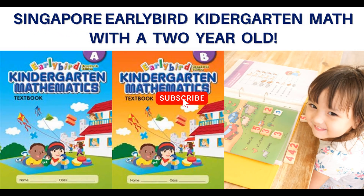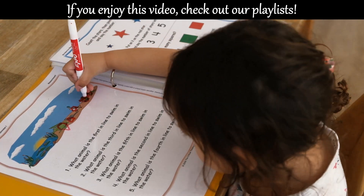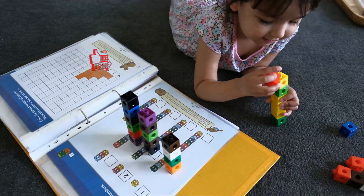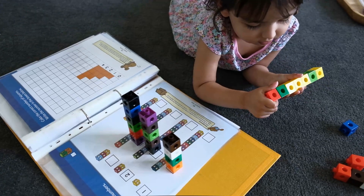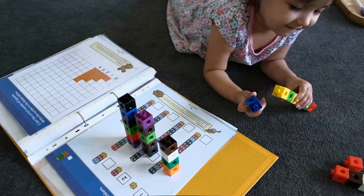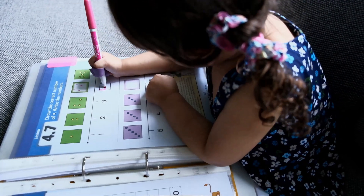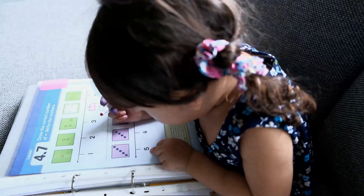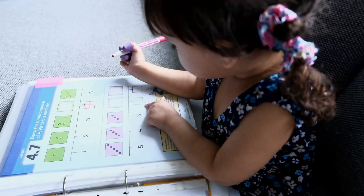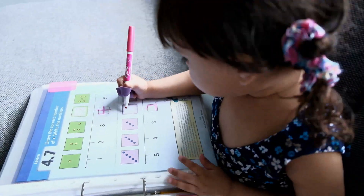Hi everyone. This is the third video in a six-part series of videos in which I'm sharing what my two-year-old daughter is doing for developing early math skills. I have uploaded two videos already covering Mathematical Reasoning by the Critical Thinking Company and the Preschool Math program by myteachingstation.com. If you're interested in having a look at those videos, I will leave links to all of them in the description box below. The way I have set these videos up is to start off with a bit of background information about the math curriculum and then give an example of how I do the lessons with my two-year-old daughter.